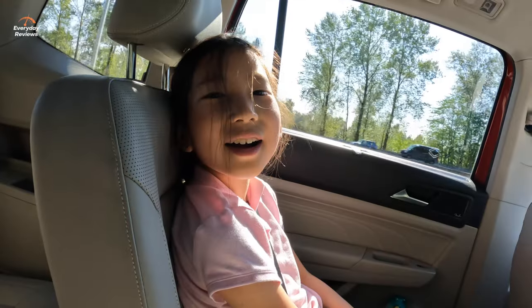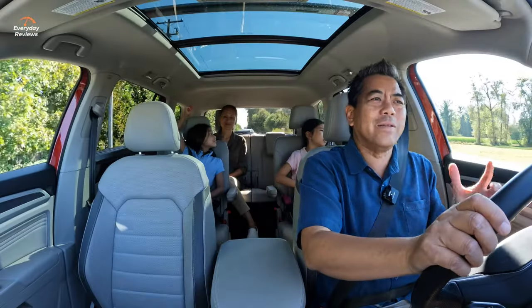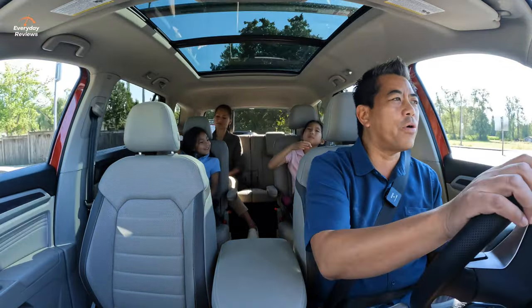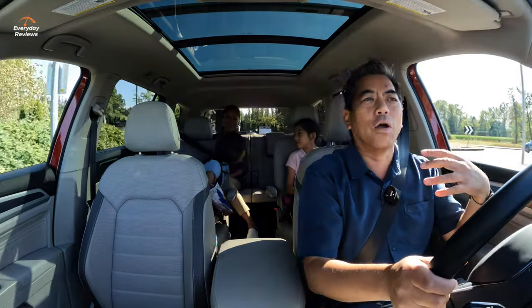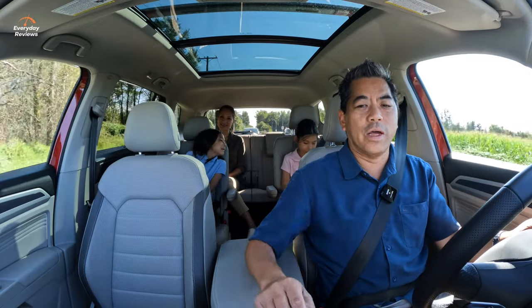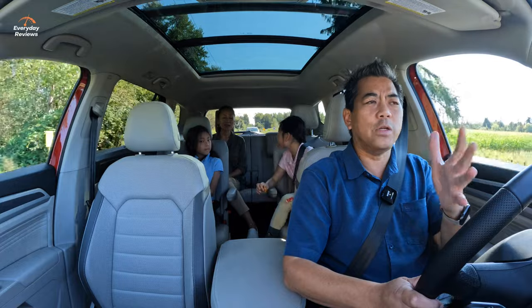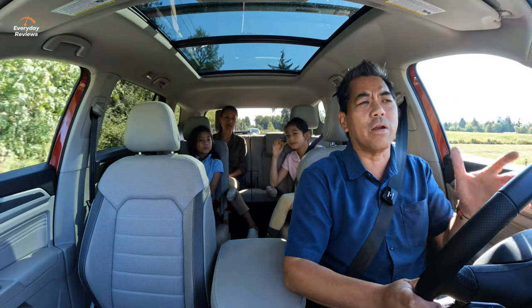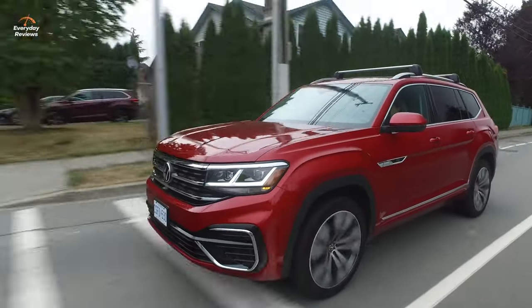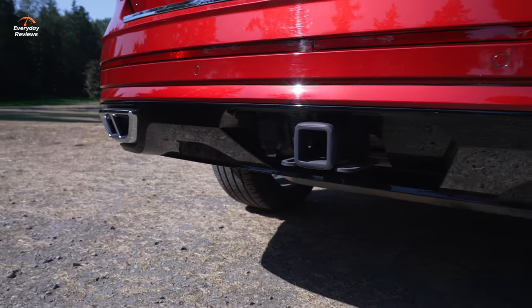I put it in sport mode right away; it geared down immediately and it's kind of unnecessary for a vehicle like this. Even though it has a sporty R Line package and looks sporty, at the end of the day this is a family vehicle — you're not going to be doing a lot of sporty driving with a full car of people, especially if some get motion sick. For towing, the Atlas with the 3.6-liter is capable of towing up to 5,000 pounds, and it comes with a two-inch receiver and wiring harness.